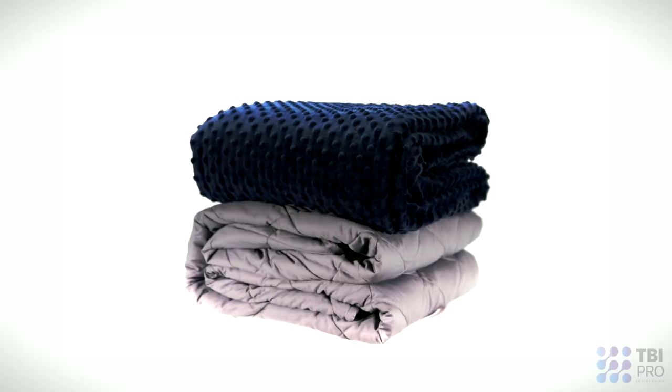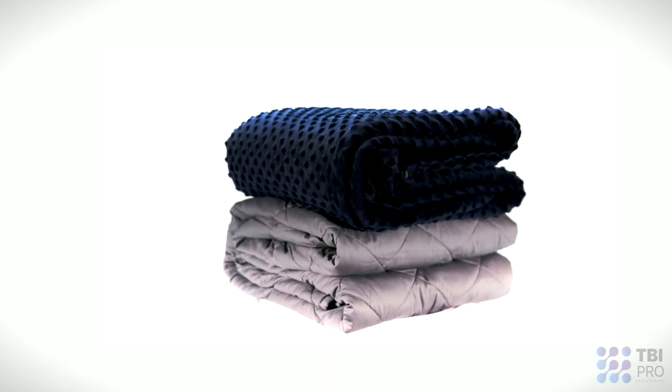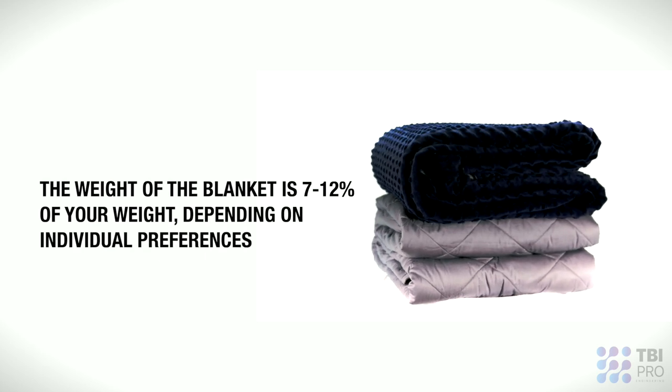The weight of the blanket should be 7 to 12% of your body weight. Just choose your weight in the table and you will see what kind of blanket you need.